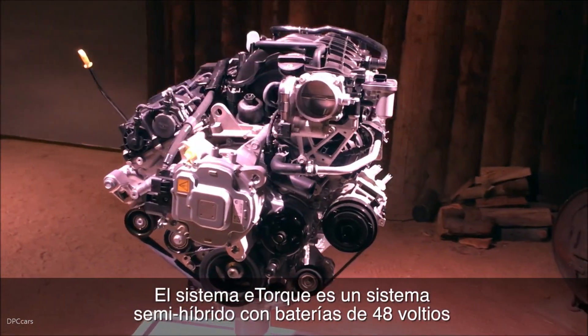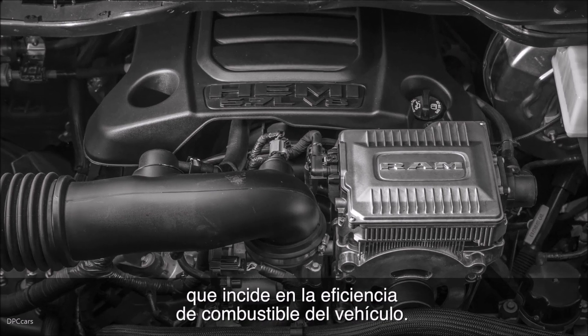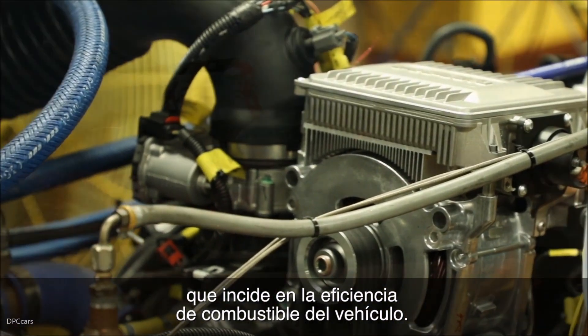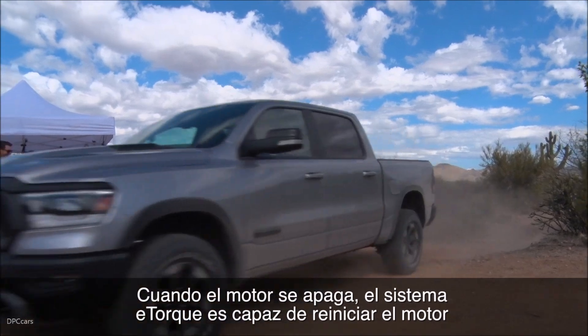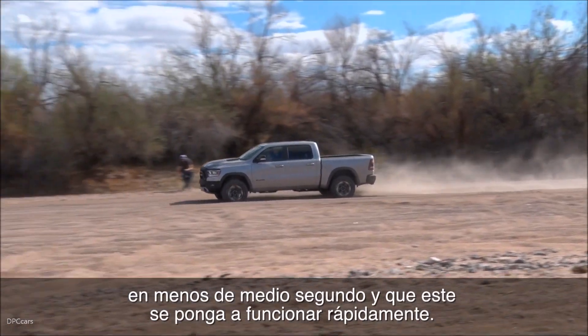The eTorque system is a 48-volt mild hybrid system, and the advantage it offers is improved overall fuel efficiency. As the vehicle shuts down, this 48-volt system will refire the engine within less than half a second to bring the engine up to speed quickly.